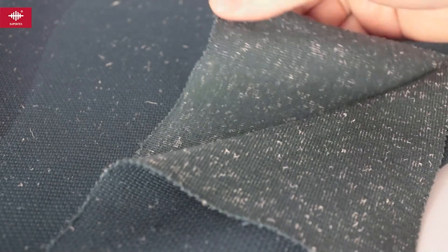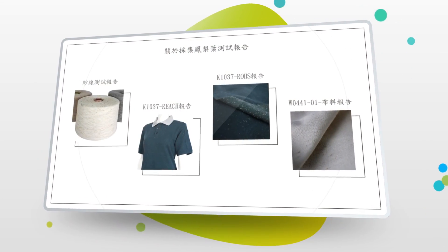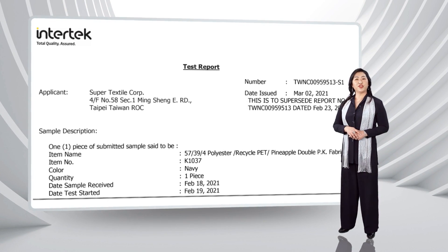Supertextile has developed more than 10 kinds of products, able to apply on bags, shoes, home textile and garments, being with the standard of REACH, ROHS and the related testing for yarn and fabric.